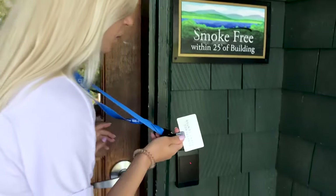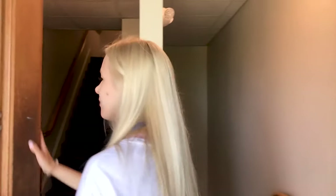To get in, we have these key cards and we need to put them here, and only after that the door will unlock.